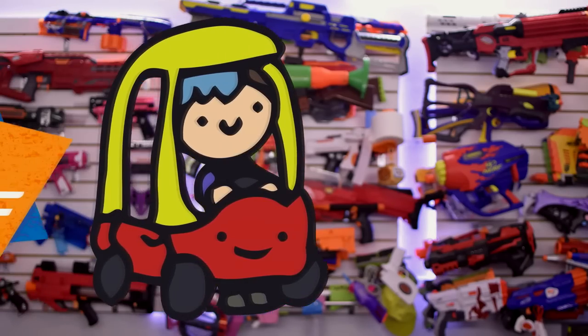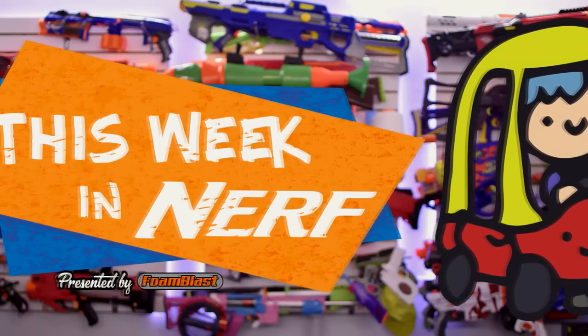What's going on this week in Nerf? Welcome to This Week in Nerf, your source for first-party, third-party, and community Nerf news. I'm Adriana, and I don't know how to pronounce the word 'community.' Let's do the news.